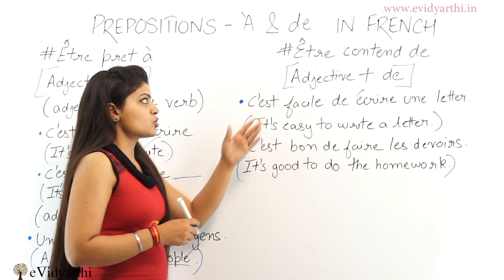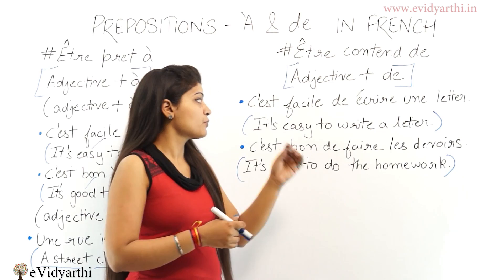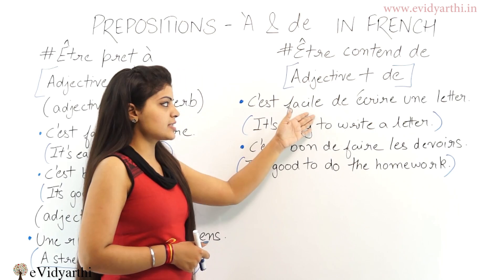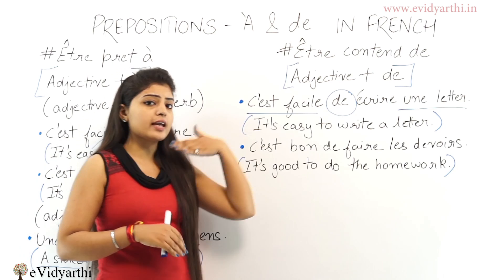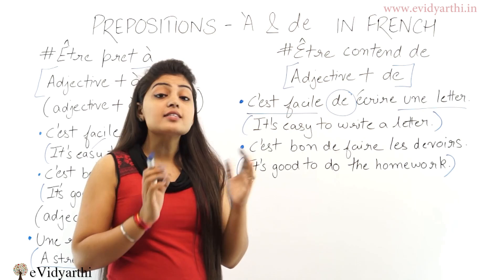Now, preposition 'de'. For example, 'être content de' — adjective plus preposition 'de'. When there is an adjective and preposition 'de', we use the same English expression we used earlier: 'c'est facile d'écrire une lettre'. So 'c'est facile' is 'it's easy' and we use preposition 'de' because there is something after the verb. When there is nothing after the verb, we use preposition 'à', but when there is something after the verb, we use preposition 'de'.